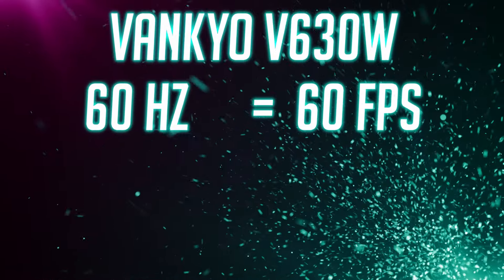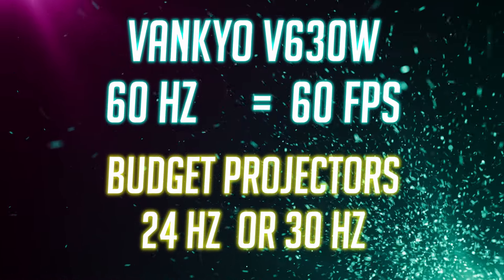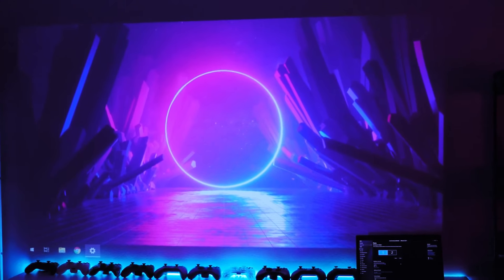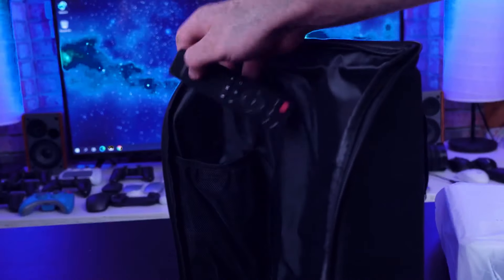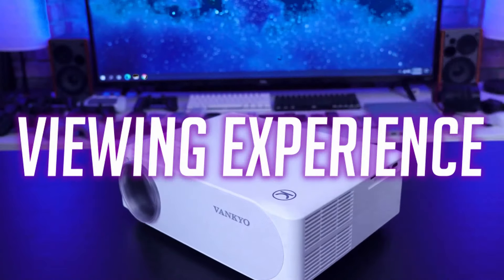This projector gives you 60fps — budget projectors sometimes only give 24fps, so make sure you get 60fps. There's a very noticeable jump from 30 to 60fps, and for gaming you want to stick with 60fps. The higher frame rate makes gameplay much more fluid and responsive. The response time is 75 milliseconds — not great, but at this budget it's the best all-around option for gaming and movie viewing combined.